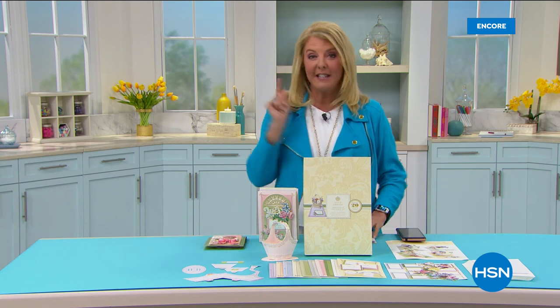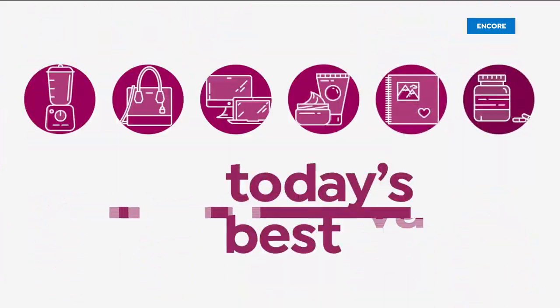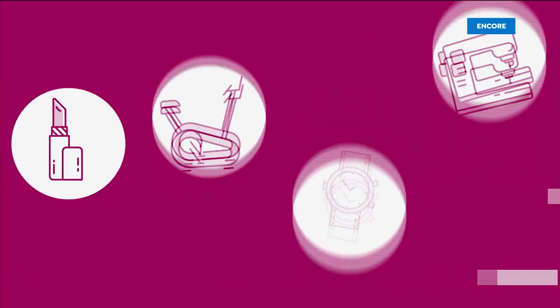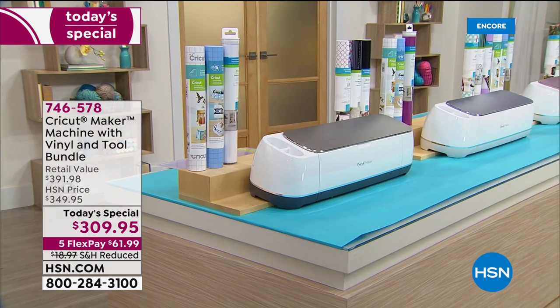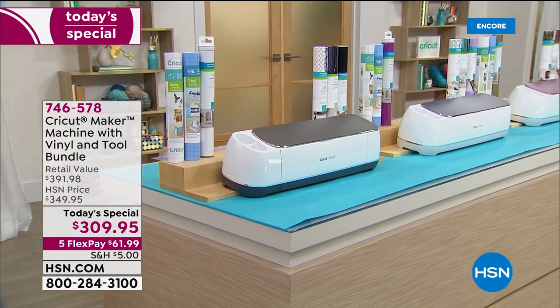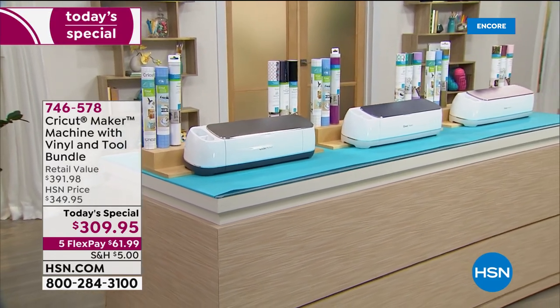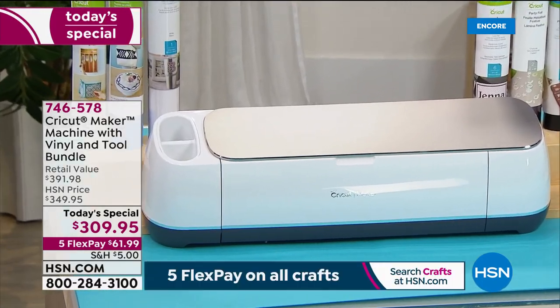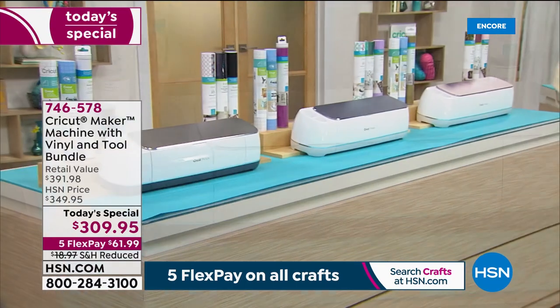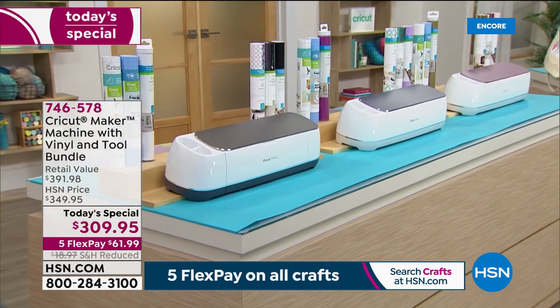It's the Cricut Maker — the biggest bundle and the lowest price we've ever offered tonight. I've been very blessed to be here for a long time at HSN, and I love crafting. It's one of my great passions, my pastime. I love doing it, I love giving crafted items, I love the expression on people's faces when I make something for them. But there's never been a better moment in all the years I've been blessed to do this job to get a Cricut Maker.